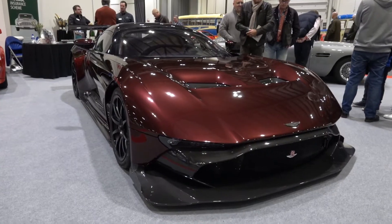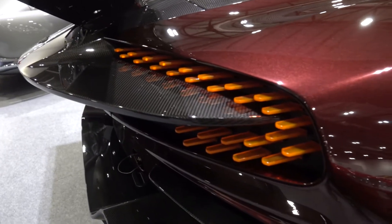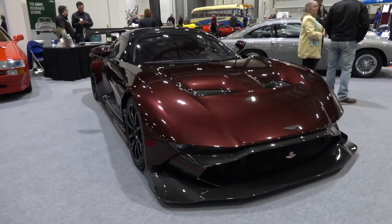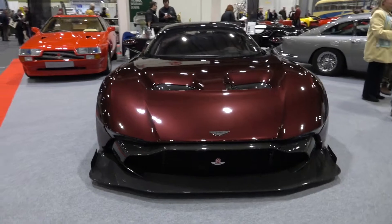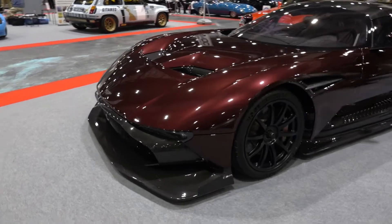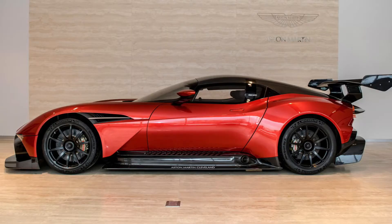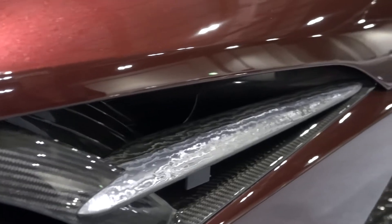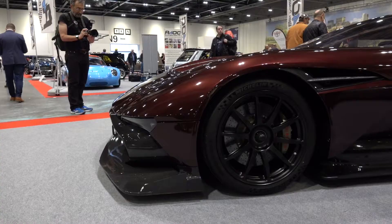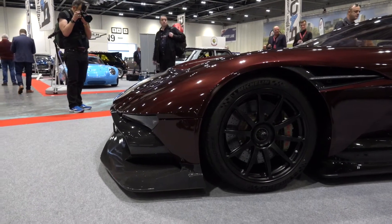This is pretty special — the Aston Martin Vulcan. It comes with a 7-litre V12 engine producing 800hp. This is one of Aston Martin's track-only cars and it's absolutely mental. They cost 1.8 million pounds when new; however, with such demand, one has been spotted for sale for 2.4 million pounds. Only 24 Vulcans are to be produced. A road conversion kit has been announced for the Vulcan, with some owners expressing their interest to drive them on the road — what a sight that would be.